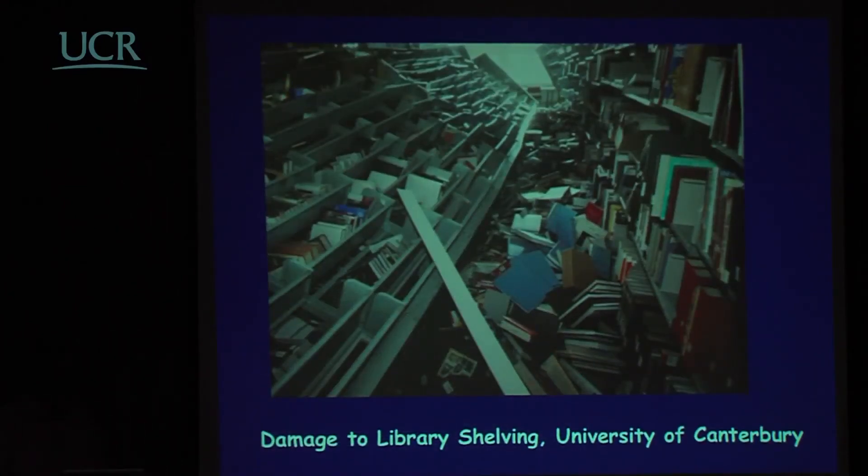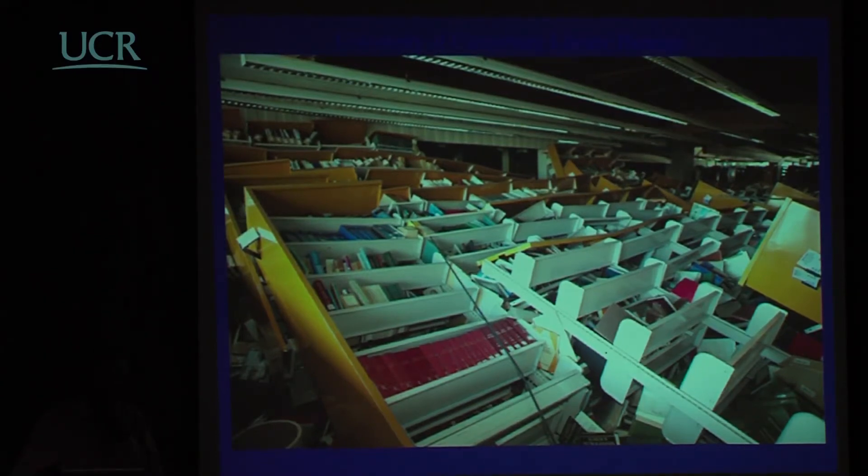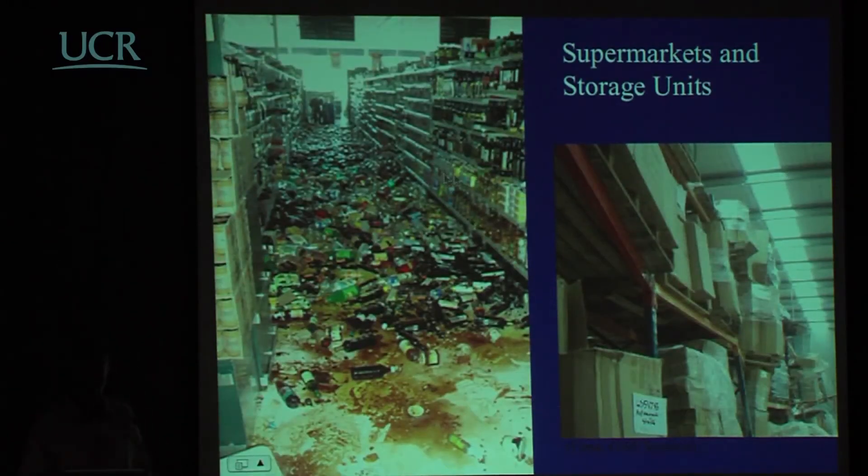Contents suffered a large number of problems. This shows damage to the library shelving in the University of Canterbury — it's a bit distressing that a key structural research facility in earthquake engineering didn't manage to secure its library shelves. The library is a total disaster in terms of non-structural damage, typical of what happens in supermarkets and storage areas.